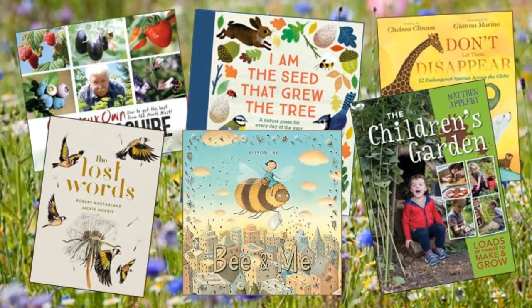When thinking about books to share with children, it's really important to consider books that help children think about caring for the environment — whether it's the plants, the insects, or the animals. There are amazing books out there like The Lost Words and I Am the Seed That Grew the Tree, which are fantastic poetry books. For non-fiction, magazines that help children learn how to grow their own food and propagate plants are great, and there are also fantastic narrative texts that promote environmental issues, conservation, and protecting endangered species.